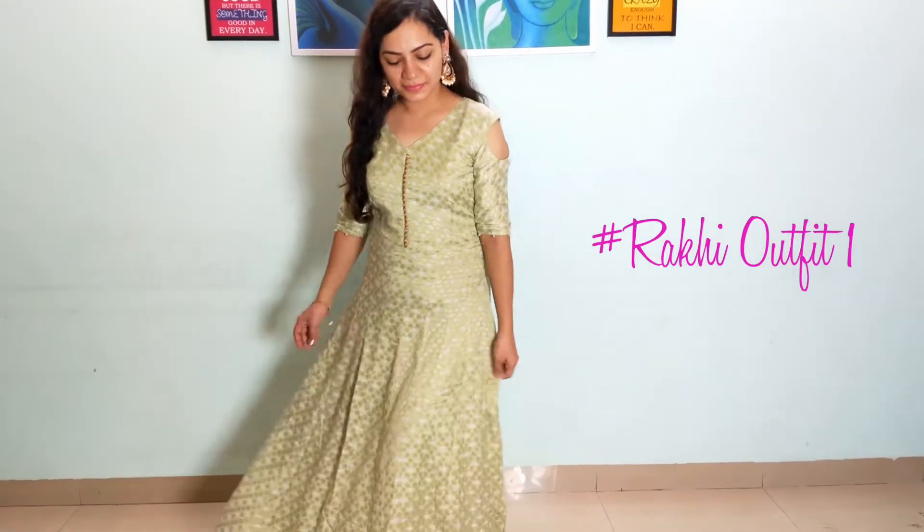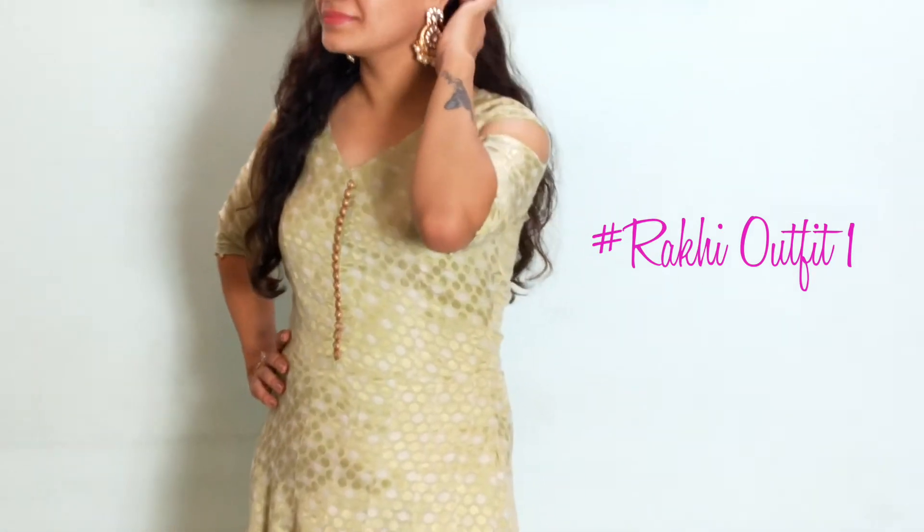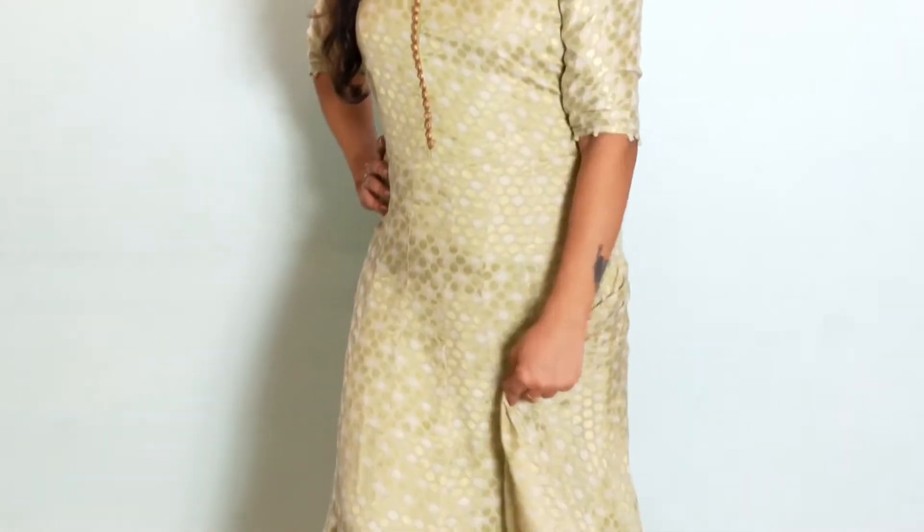Let's directly jump into the video. My first look is this pastel color ethnic kurti, which is perfect for any festive occasion. You can use it with heavy earrings, bangles and bracelets.